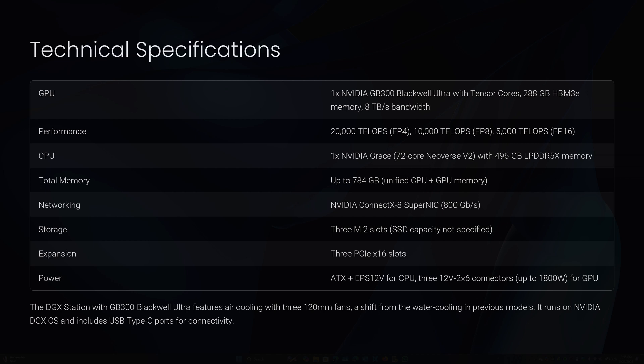Networking: NVIDIA ConnectX-8 SuperNIC at 800 Gbps. Storage: three M.2 slots — SSD capacity not yet specified. Expansion: up to three PCIe x16 slots. Power: ATX plus EPS 12V for CPU and three 12V 2x6 connectors supporting up to 1800 watts for the GPU. Cooling: air-cooled with three 120mm fans. OS: NVIDIA DGX OS. Connectivity: multiple USB-C ports and potential audio connectors. Note that exact storage and PSU capacity details are pending full disclosure from NVIDIA or its partners such as ASUS, Dell, HP, Lambda, Lenovo, and Supermicro.